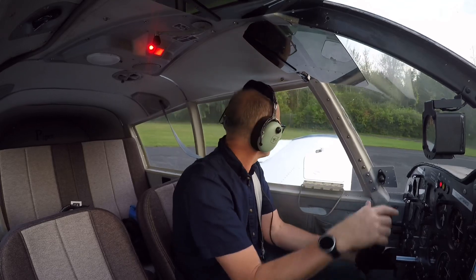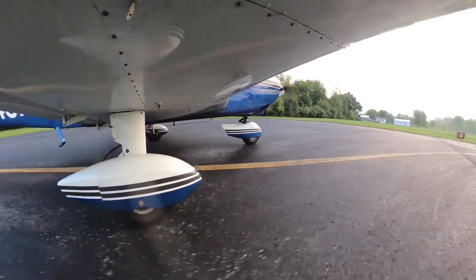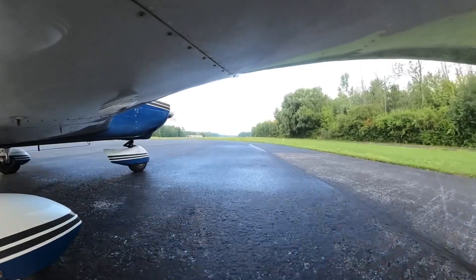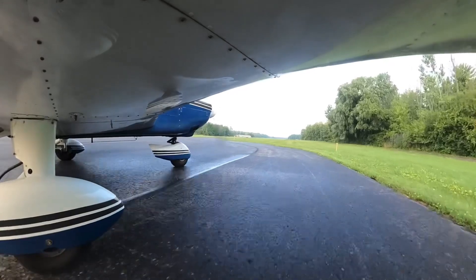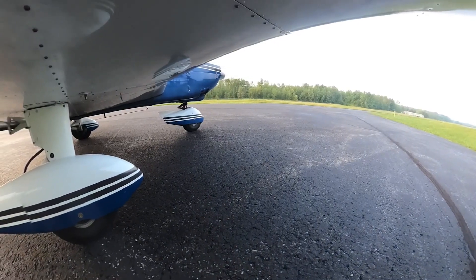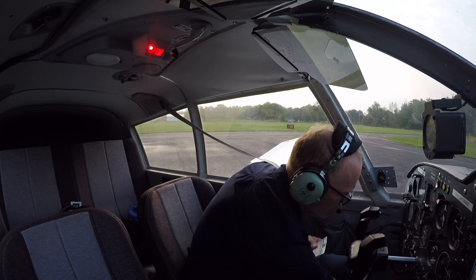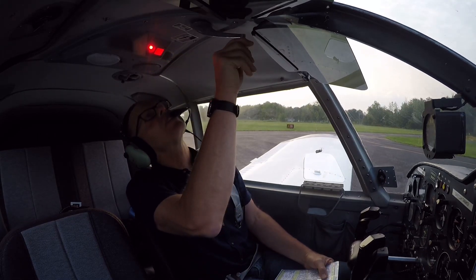Do a quick run-up. Controls are free and proper. Parking brake set, let's do the run-out. Fuel on proper tank — left tank is the fuller of the two, so we'll flip that over. Fullest tank is the left. Trim is set for takeoff.